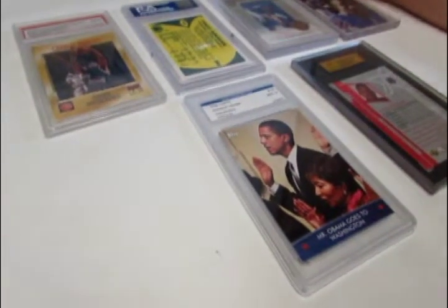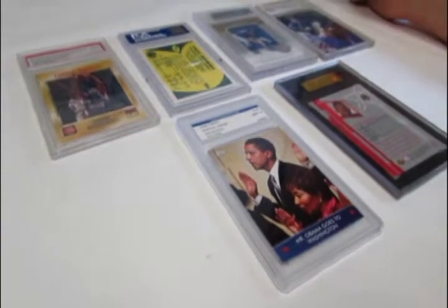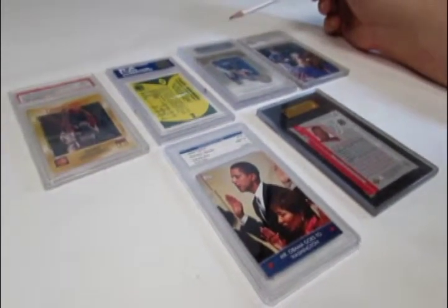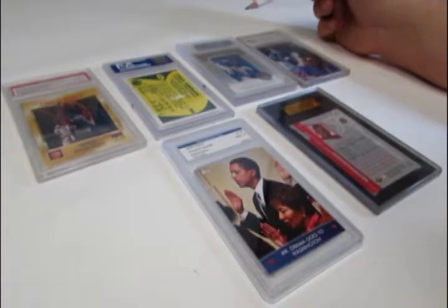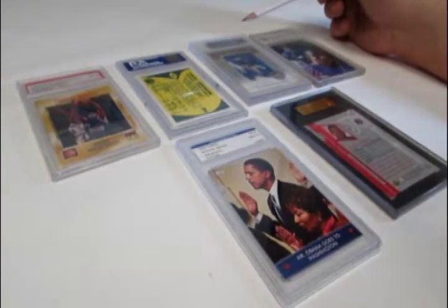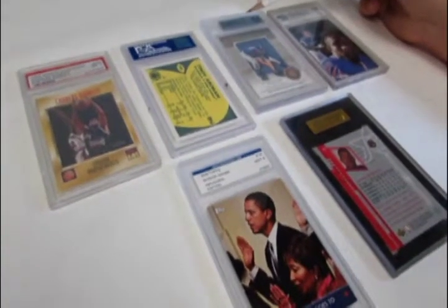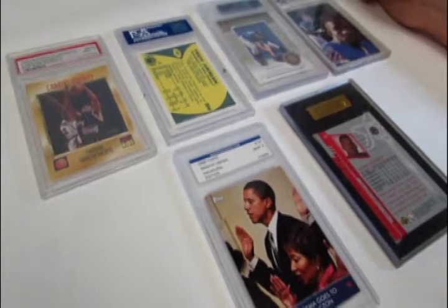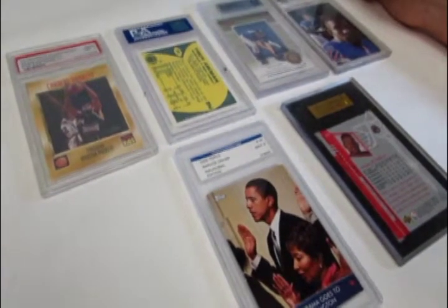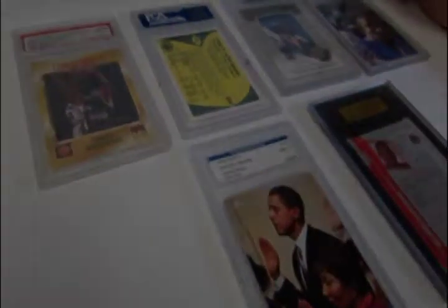Those are the different parts of a professionally graded trading card. There are plenty of companies to choose from, but be careful — it can become very costly. Right now it averages anywhere from three to ten or fifteen dollars per card, depending on which company and what service level you use.